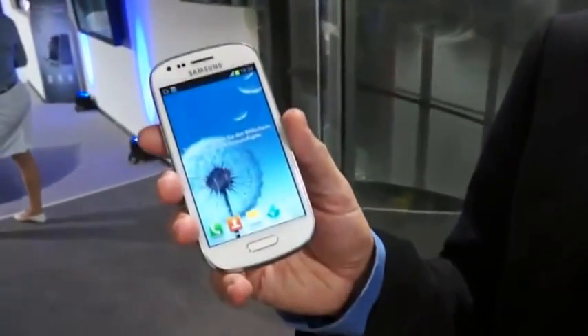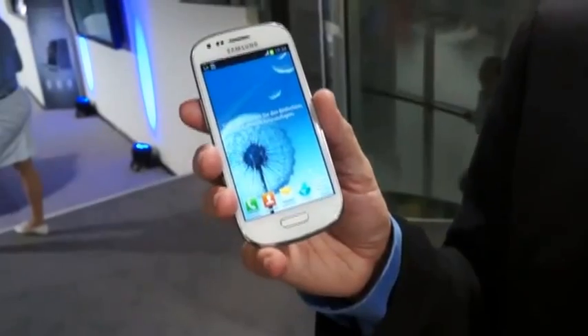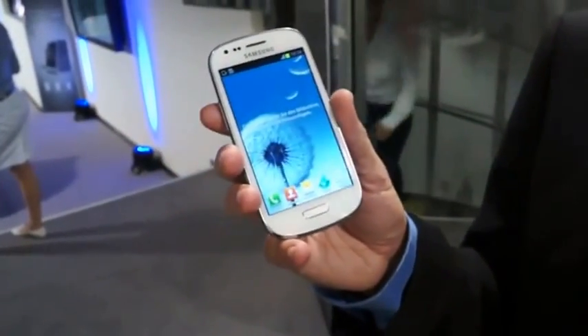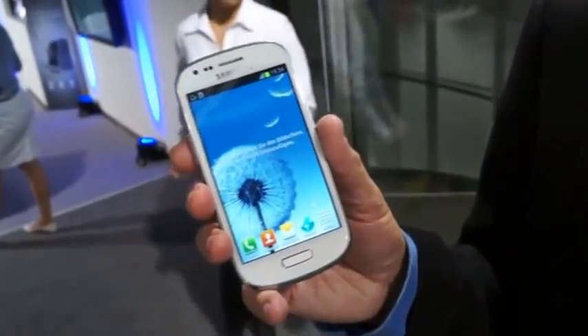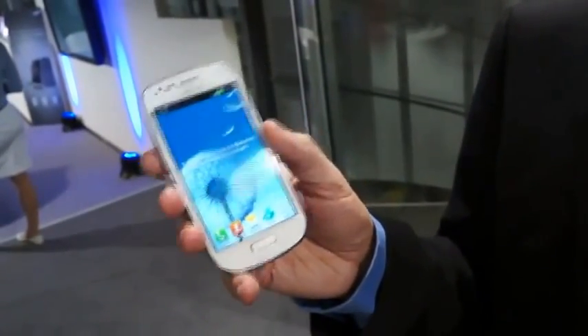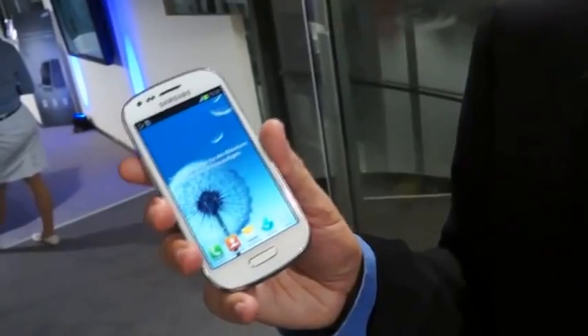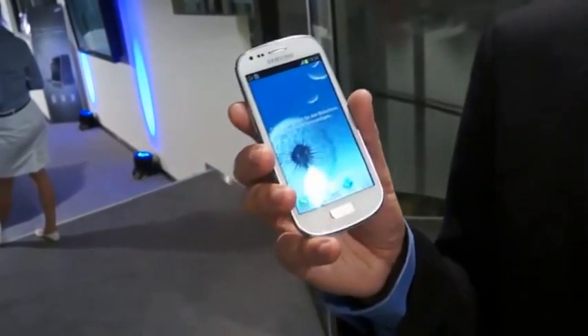I would like to introduce you today to the Galaxy S3 Mini. The philosophy behind the Galaxy S3 Mini is that our overall objective always is to find the customer needs — what does the customer want from the smartphone in terms of feature, in terms of size and design. That's why we did some research about the needs of the customer, especially for the S3.